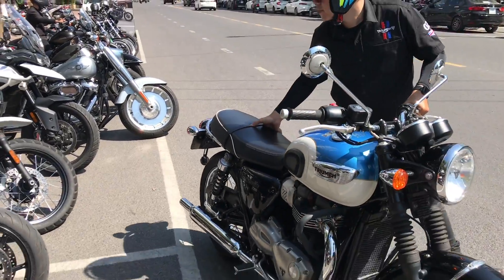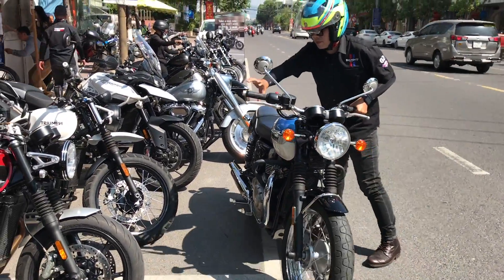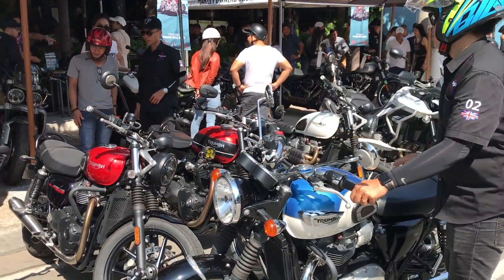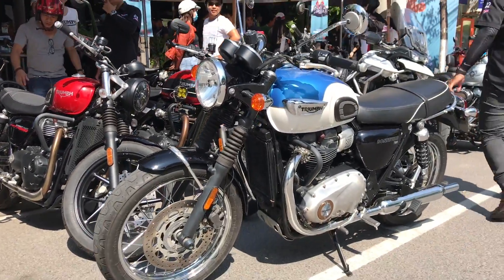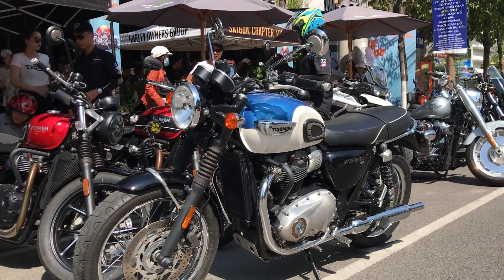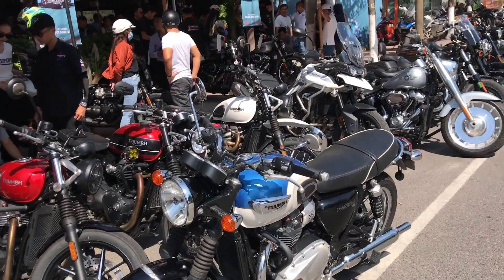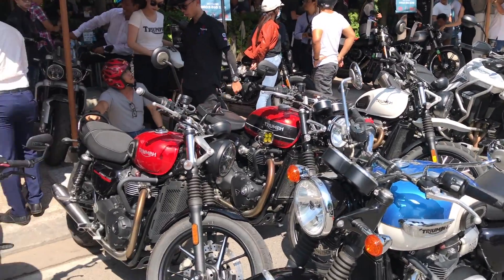Ở đây là Bonneville T100 — mẫu xe huyền thoại của Triumph, dáng siêu đẹp. Trên con này còn có T120 — T120 cũng rất là OK, dáng đẹp. Ngoài ra còn có T100 Black là phiên bản đen cao cấp, rất là hay.